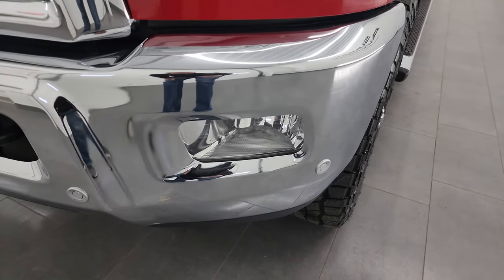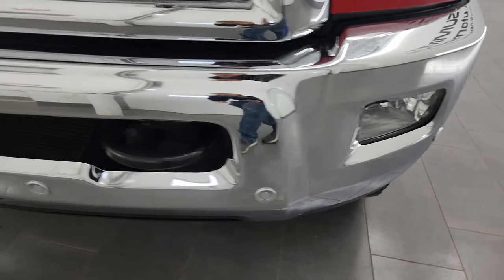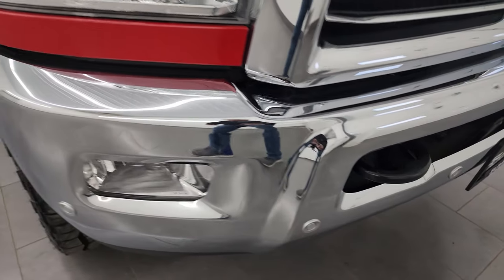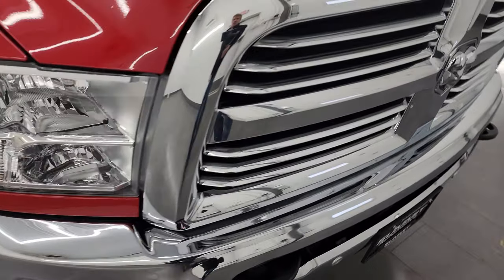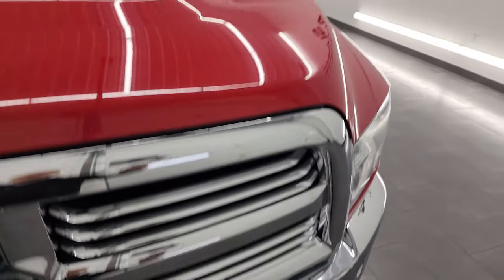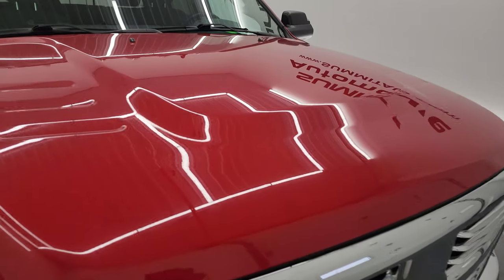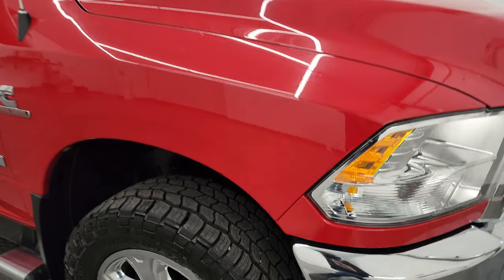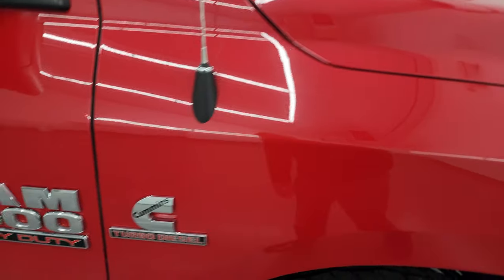It has halogen headlamps and the headlight lenses are nice and clear. The front bumper is in great shape — no dents or dings — and it does have the front bumper parking sensors. You get the chrome-trimmed grille and the hood is in nice shape too. No major dents on there. There are cab lights up top and the passenger side front fender is in nice shape as well.